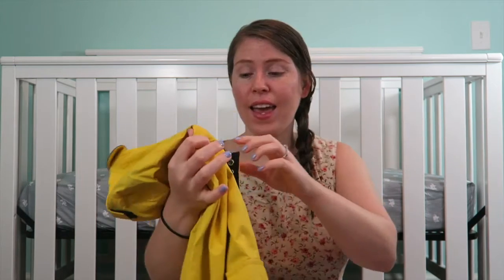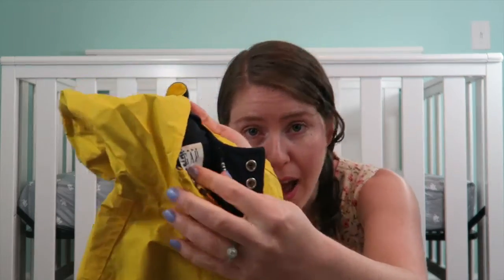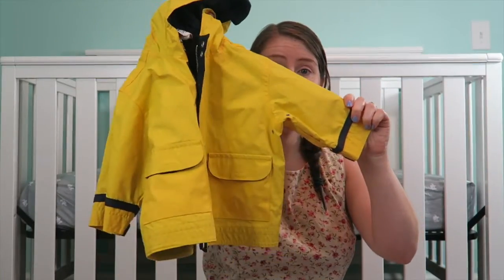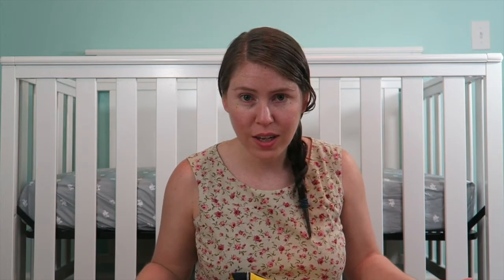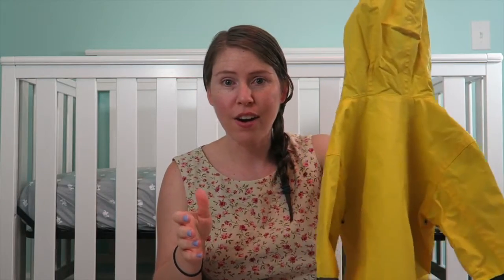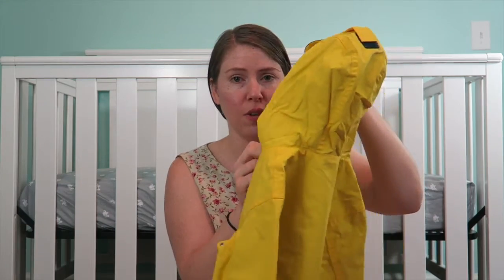Seriously — $1. A Gap raincoat! Oh my goodness, it is so nice. There's nothing wrong with it — a little bit of stains but it's a raincoat for a two-year-old, I mean it's going to get stained. It's perfect, it is so cute. $1. I don't even want to know how much this was in the store — just too expensive. But I got it for a dollar so we'll just be hanging on to it.